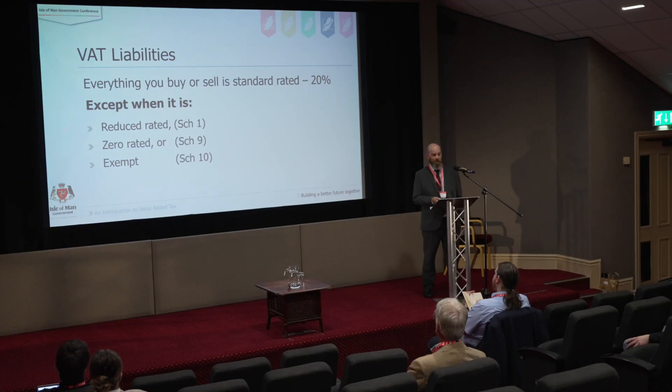If we look at the VAT liabilities, basically everything you buy or sell is taxed at the standard rate of VAT, but there are exceptions — when it's specified as being reduced rated, which is in Schedule 1 of the VAT Act; zero rated, which is in Schedule 9; or exempt from VAT, which is in Schedule 10. A common question is 'is such and such taxable?' — well, if it isn't reduced rated, zero rated, or exempt, then the answer is yes. There's no list of everything that is taxable; there are only lists of the things that aren't taxable at the standard rate.